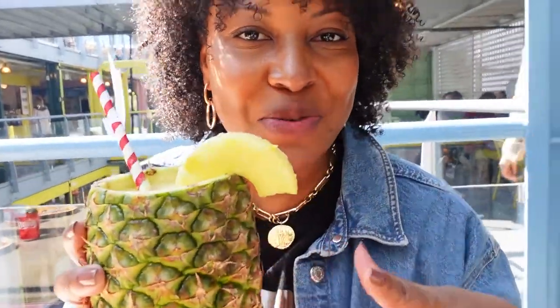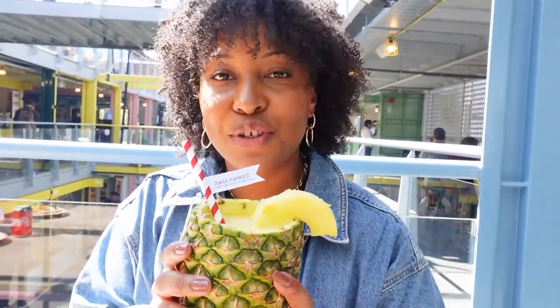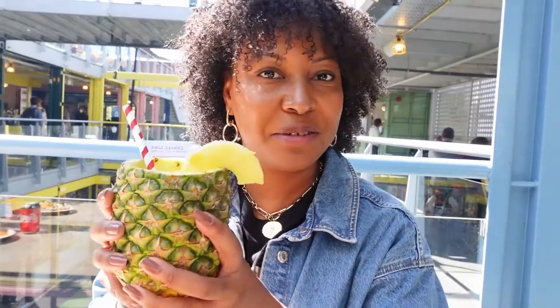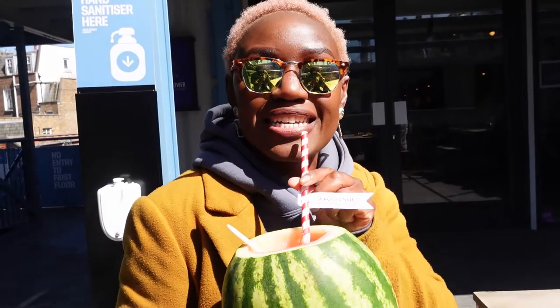I saw a guy drinking this while walking across the street and I had to get it. It's from Juice Junkies — a young Londoner whose dad owns the company — and it's all fresh juice. If you're in Camden, definitely check them out. The watermelon juice is so refreshing and really nice.